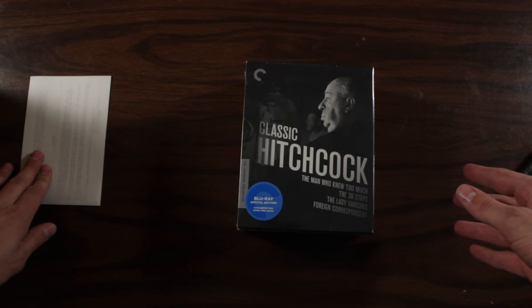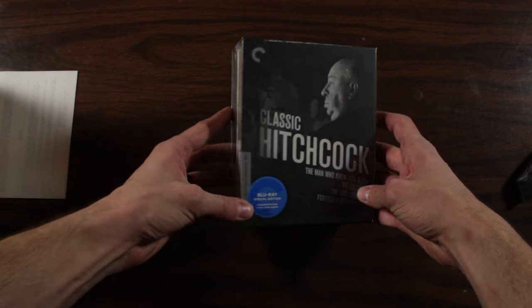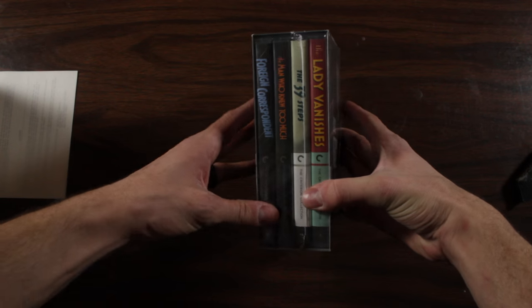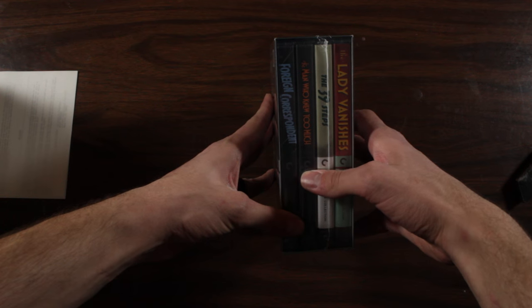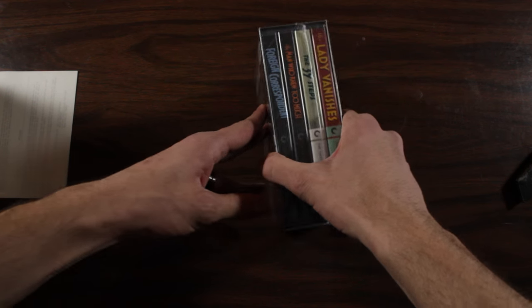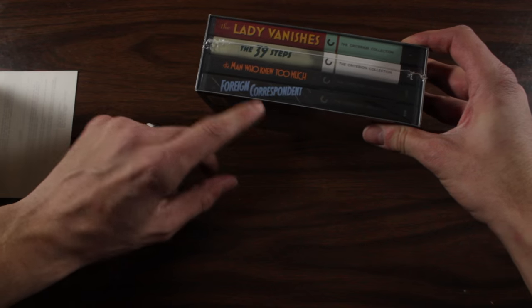So, there's what it looks like. This version includes Lady Vanishes, The 39 Steps, Man Who Knew Too Much — the 1934 edition — and Foreign Correspondent.